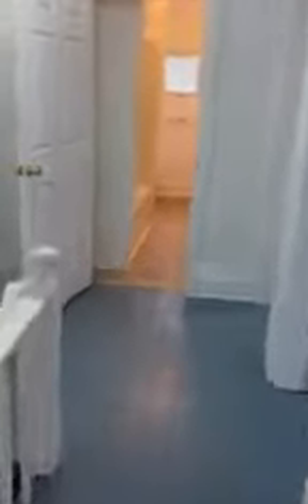It's a multi-family house, and this is half of the house that's for rent. Private entrance, private exit.